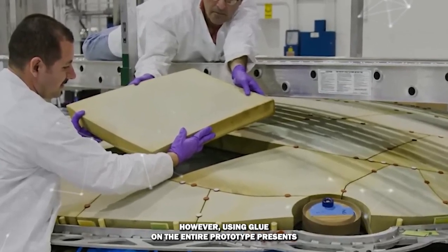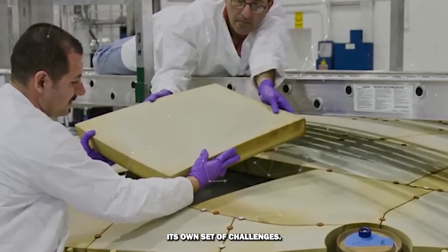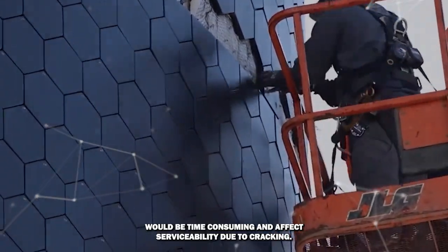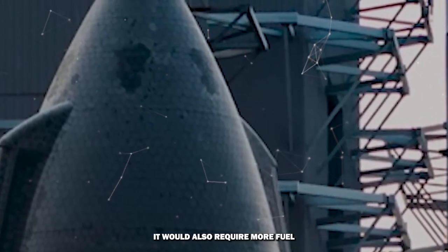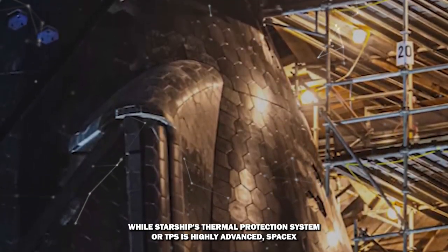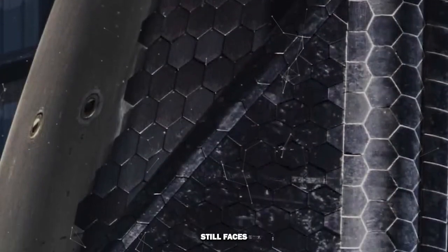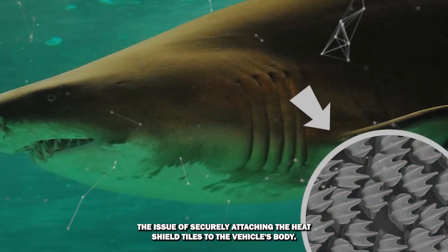However, using glue on the entire prototype presents its own set of challenges. Applying glue to the entire front surface of the ship would be time-consuming and affect serviceability due to cracking. It would also require more fuel to run the cooling system, increasing the spacecraft's mass. While Starship's thermal protection system, or TPS, is highly advanced, SpaceX still faces the issue of securely attaching the heat shield tiles to the vehicle's body.